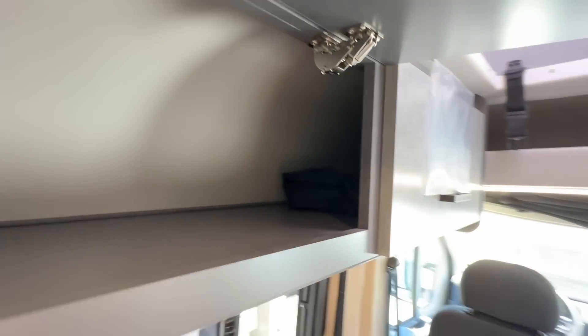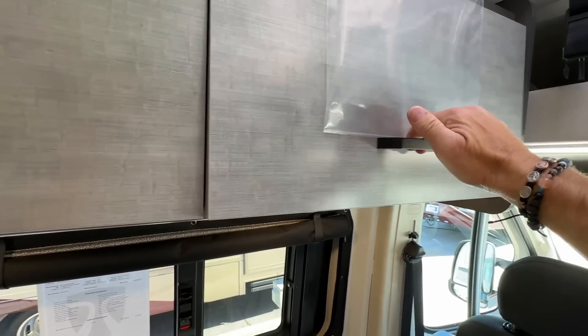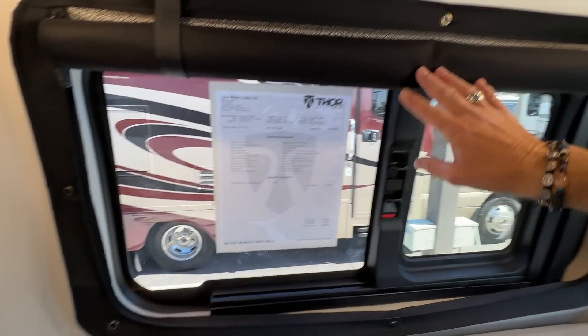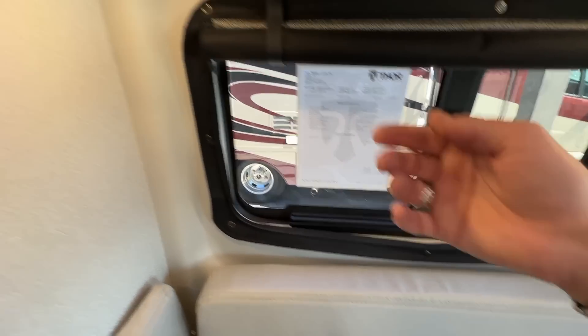Storage overhead — really big cabinetry, nice hinges, nicely done. Not positive locking, but they stay closed; it'd take quite a bit to get those opened up in transit. Here we have a window covering, kind of rolled down, slide-by-side window. Very nice, some lighting up here.